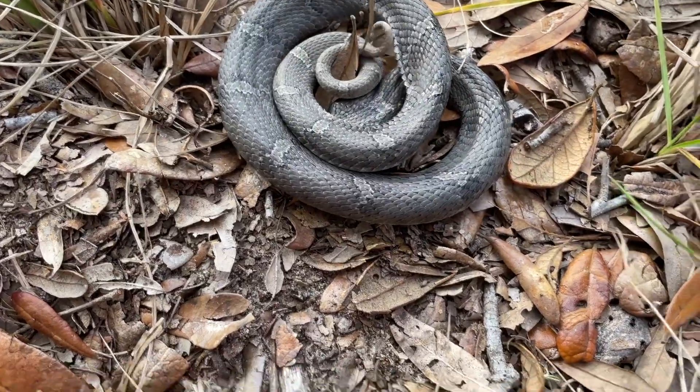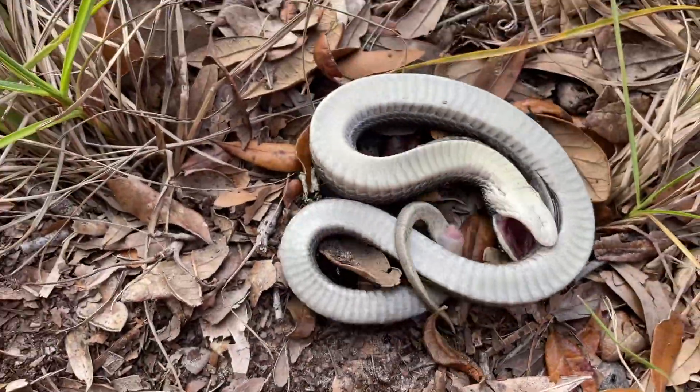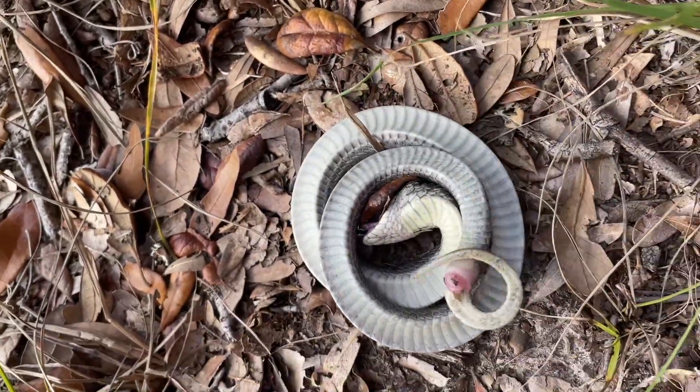Both species of hognose snakes — southern and eastern — will play dead if they're harassed, bothered, or disturbed. They'll roll over, play dead, and smear feces all over their body. Their tongue will hang out, and when you try to flip them back over, they'll flip right back upside down and play dead again. They'll keep doing this until you leave them alone and they feel safe, and then they'll just crawl away.